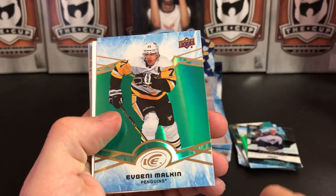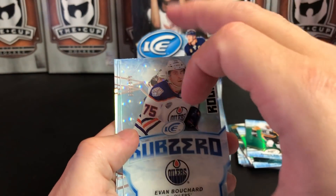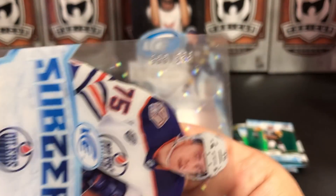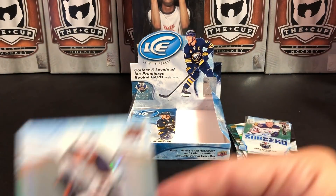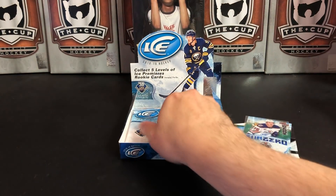Mitch Marner. Evgeni Malkin is our green. And we've got another numbered Sub-Zero rookie — 888 of 999, Evan Bouchard. And Brent Burns.